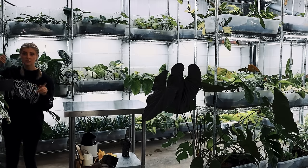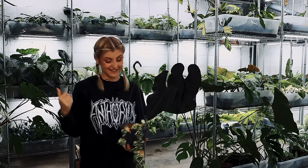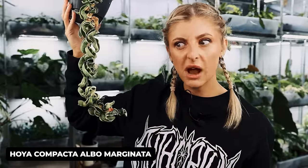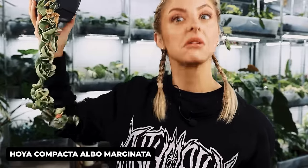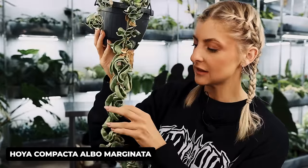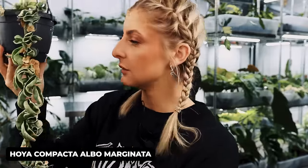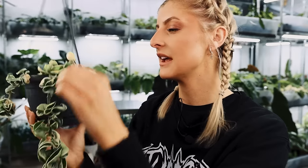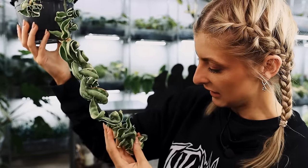They always actually live there — I haven't even moved these for the video. This one has not done so good. This is the gorgeous Hoya Carnosa Compacta Albo Marginata — basically the Hoya Carnosa Compacta where the white is on the outside, which is the main difference between that and the Mauna Loa. Let me pick off some of this because it's dead. This has never had a great start from the base of it, but it's all right, to be honest.